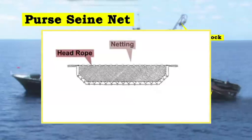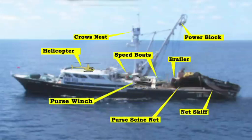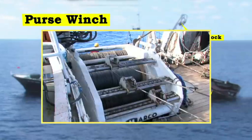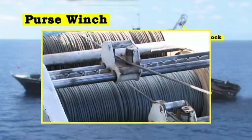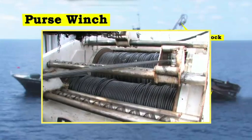Purse rings are attached by chain bridles at intervals along the foot line, as well as a wire cable which is threaded through the rings and connected to the purse winch. The purse winch is a powerful, hydraulically driven winch, generally positioned amidships. One of the purse winch drums holds all the purse wire prior to setting, and pays it out through a block attached to the davit and the purse rings as the net is set.